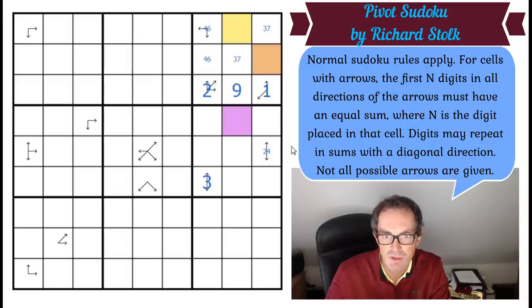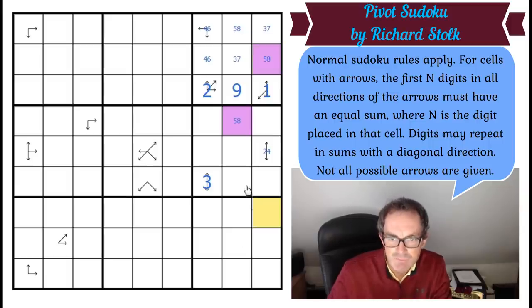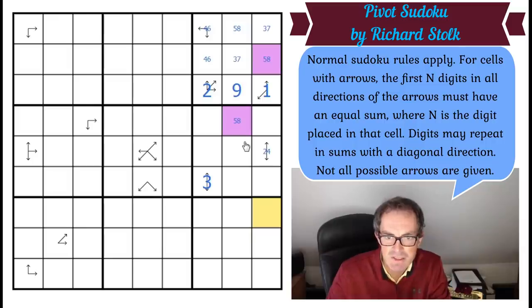These two are five and eight, which means that square is a five or an eight because it's the same as this one. That's a very, very nice beginning, isn't it?